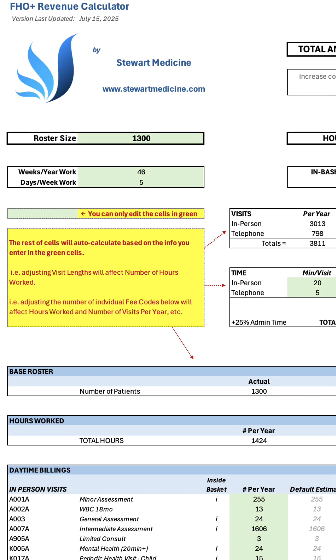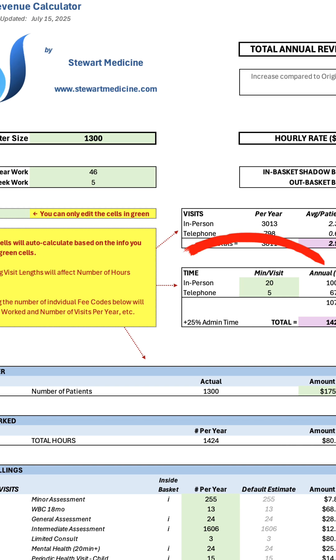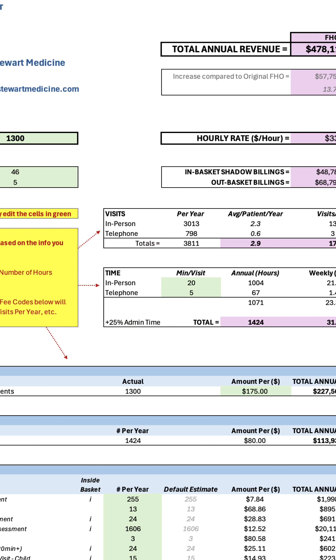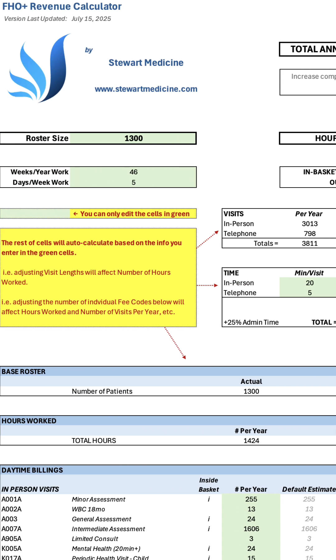I have a much more complex and granular faux plus calculator, but it can be overwhelming and distracting. Suffice to say, it looks at all the details: the time, the shadow billing in and out of the basket, the phone calls, the after hours, the bonuses, and even includes the 25% extra admin time in the faux plus.